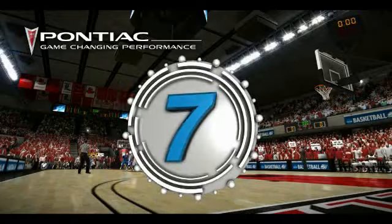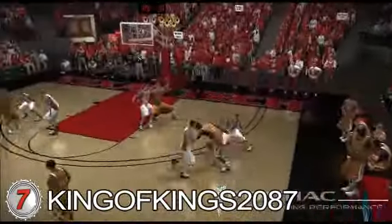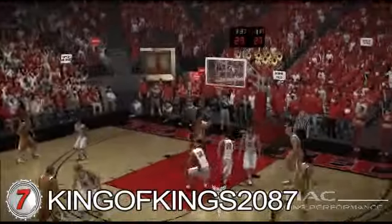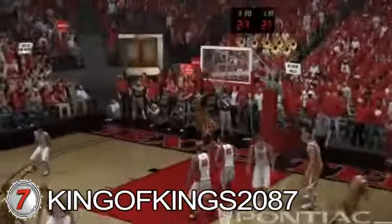Number 7. Behind the back and to the rack. King of Kings 2087 showing Texas Tech — the Longhorns own your building. It looked fast, but that's how he plays in real life.